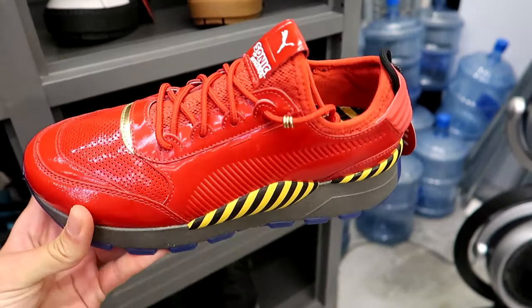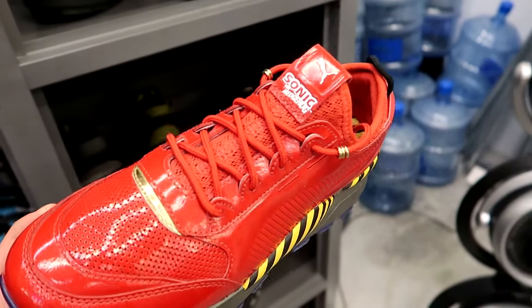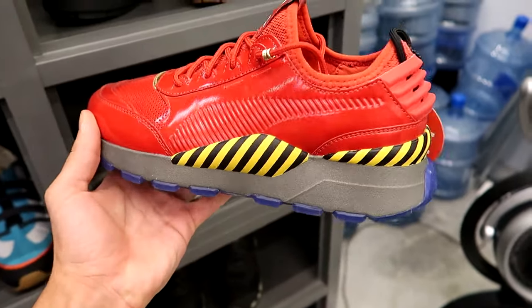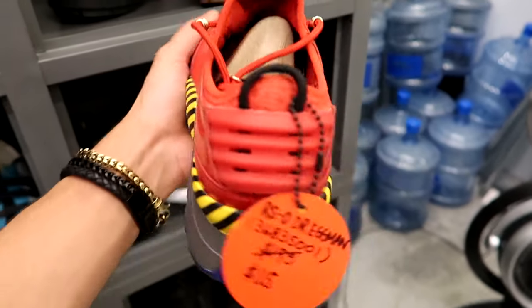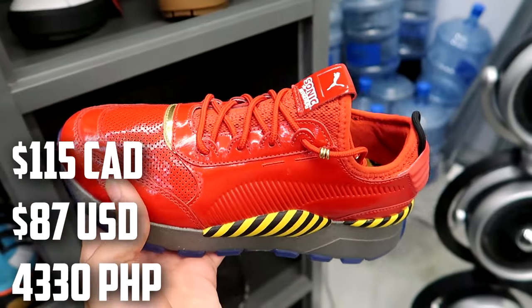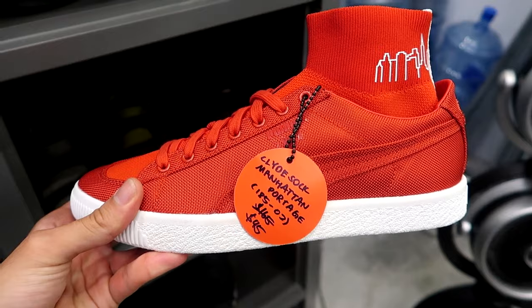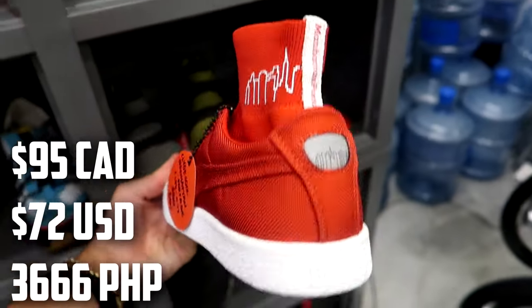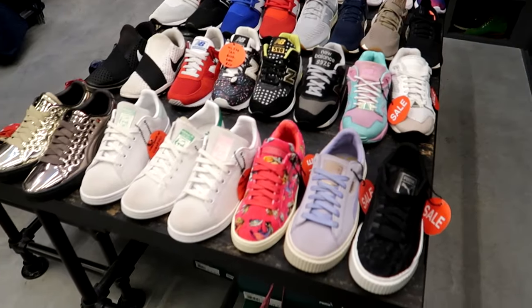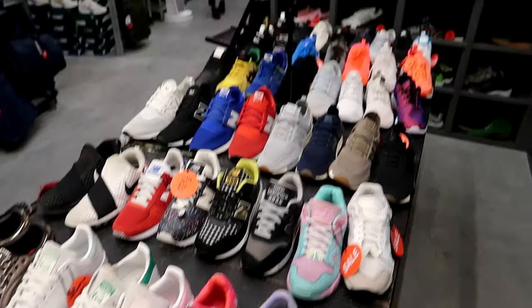They also have a ton of Puma collaborations. We got the Puma and Sonic the Hedgehog collaboration — shout out to Sonic for having to change his face for the movie because the CGI was so creepy. We have the RSO Dr. Eggman's for $115. We've got some Puma Clyde socks for $95 — the city version, Manhattan's skyline. That's pretty cool.